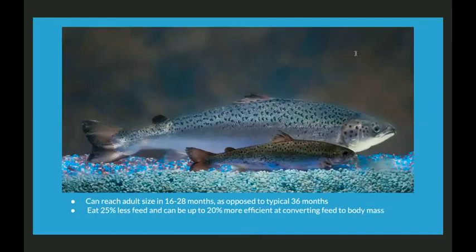As you can see here, these are two different Atlantic salmon, one genetically modified and one not, and they're about the same age of 18 months. The growth difference is significant. The aqua-advantaged salmon can reach adult size in 16 to 28 months as opposed to the typical 36 months. In addition, they eat 25% less feed and can be up to 20% more efficient at converting that feed to body mass, which is not a negligible amount.